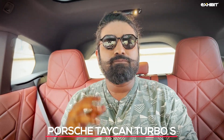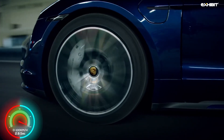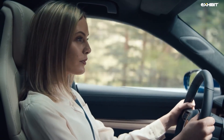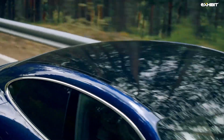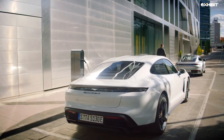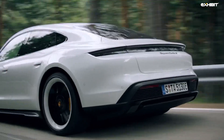The Porsche Taycan Turbo S. The Turbo S can sprint from 0 to 100 km per hour in just 2.8 seconds. One of the only EVs with more than one gear, and an 800-volt battery capable of insane fast charging. With a top speed of 260 km per hour, the Porsche Taycan Turbo S claims a WLTP range of 378 km on a single charge.